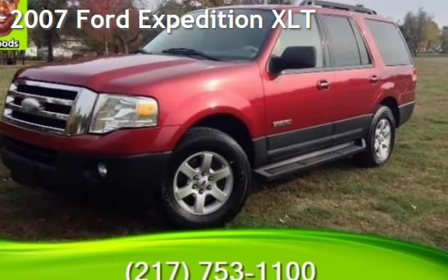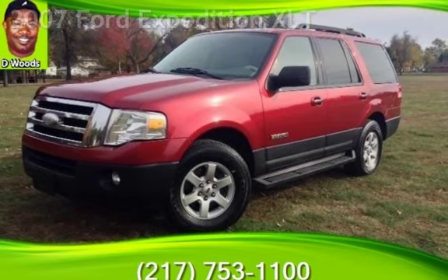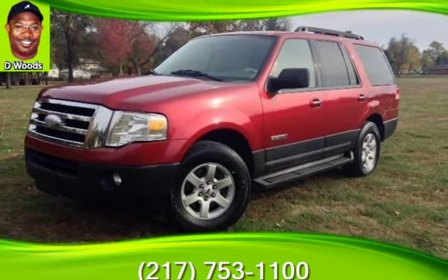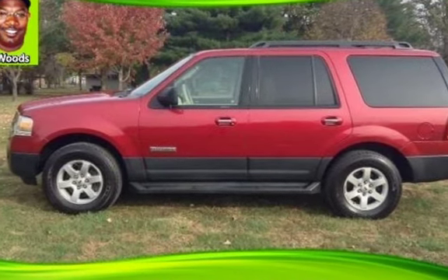Presenting a pre-owned 2007 Ford Expedition XLT. This four-door SUV has an eight-cylinder, 5.4-liter V8 engine, with rear-wheel drive and an automatic transmission.